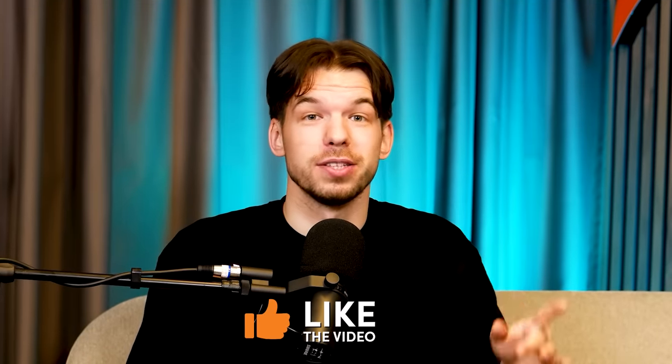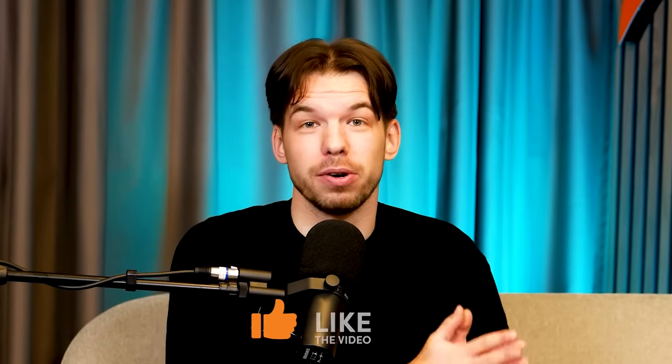If you enjoyed this video, don't forget to press like and subscribe to our channel. What other coaches would you like us to break down? Write in the comment section below, and I'll see you in the next one.